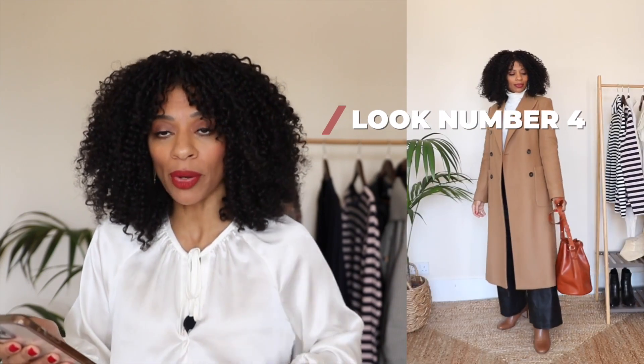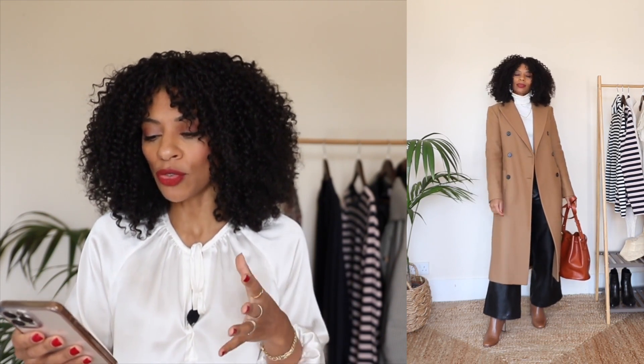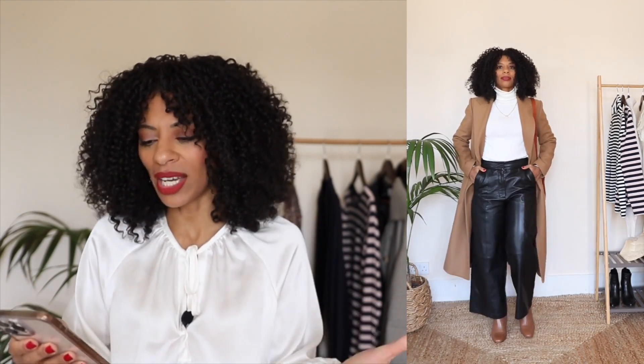Moving on to look number four. I've kept the same base layers — leather trousers and the white polo neck — but I've changed my outerwear and boots. I've gone for a classic camel-style coat and paired it with my camel-coloured Dune ankle boots in the same shade as the coat. The bag is from Cezanne in a very similar shade family. I love this outfit because it's a very neutral look — tan, black, and white. I just love the combination of tan and black. Very simple, very chic.